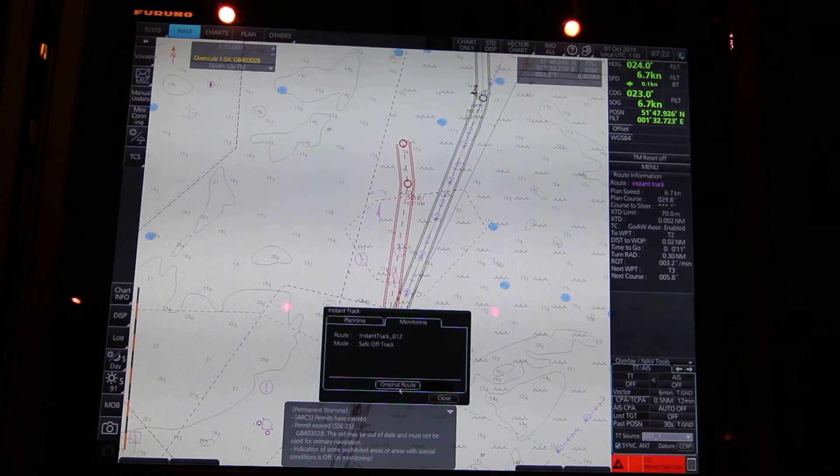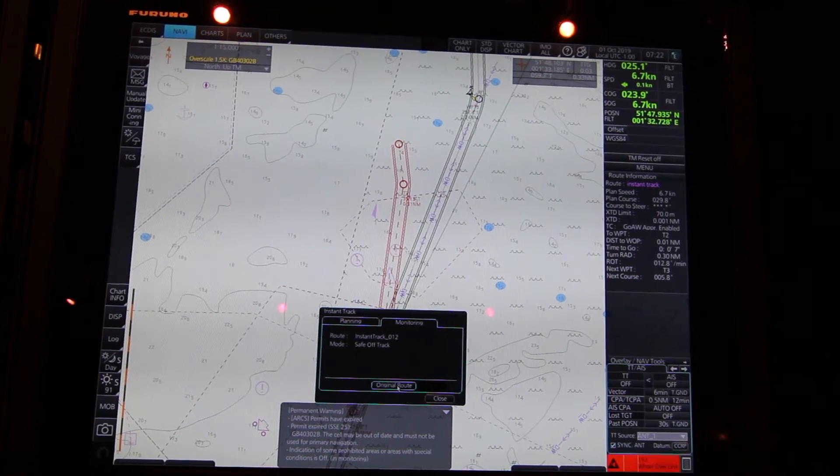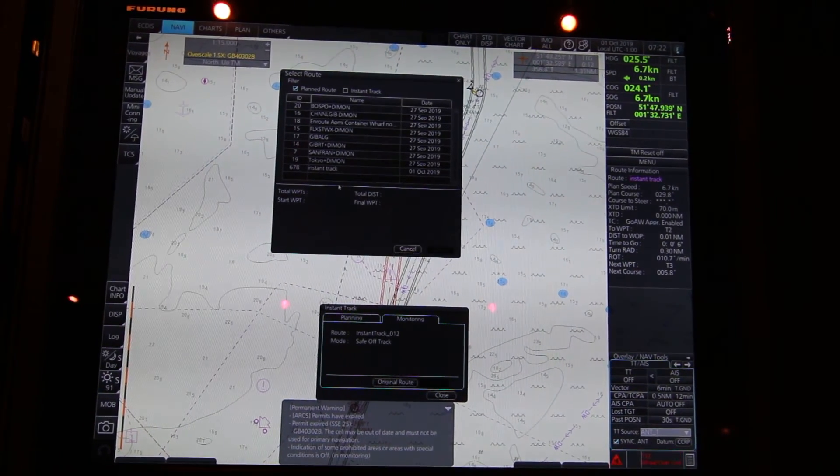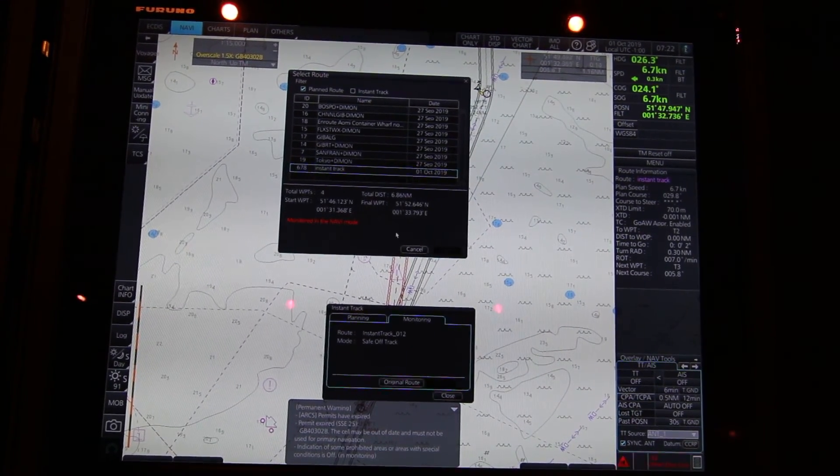And then you have the possibility to click Original Route and choose your original route again if you want to monitor in Navi mode.